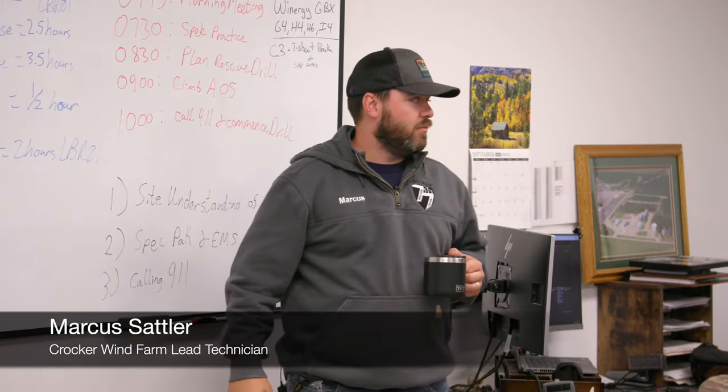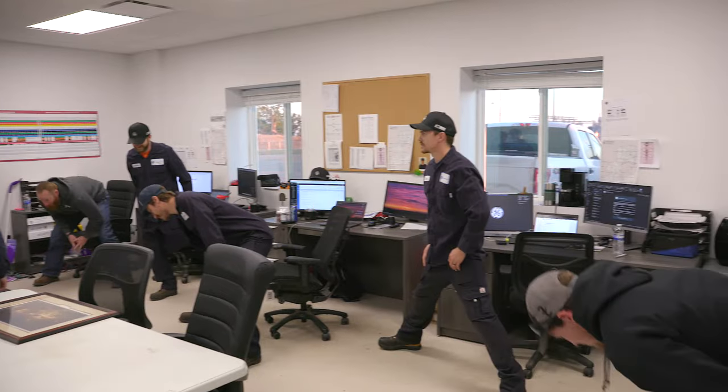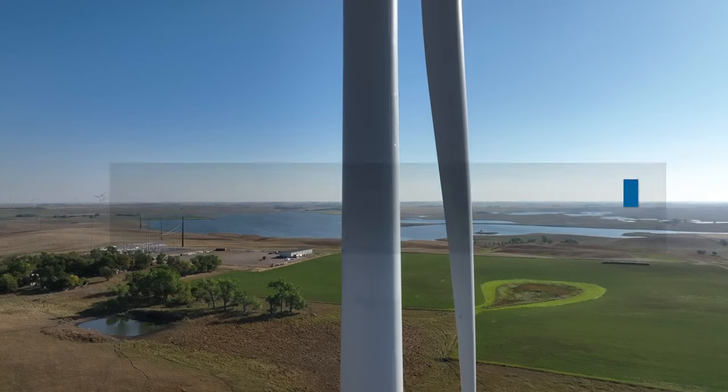Get up tower, do some practice rescue scenarios. We have our morning POD — plan of the day — meeting. After that's done, we do a stretch, get the body moving, get the muscles loosened up before guys break out to the field and go climb.